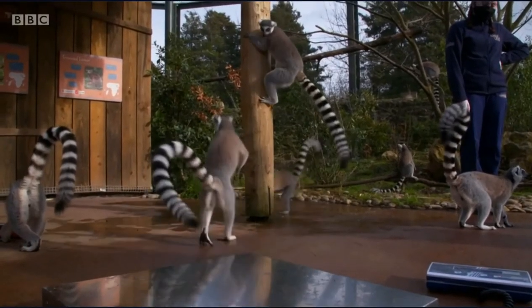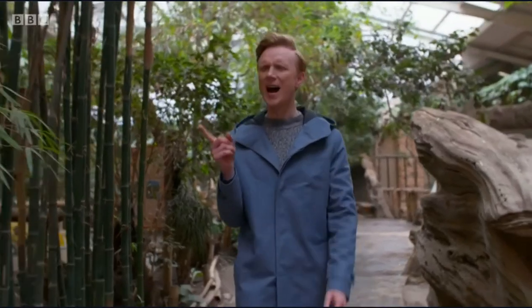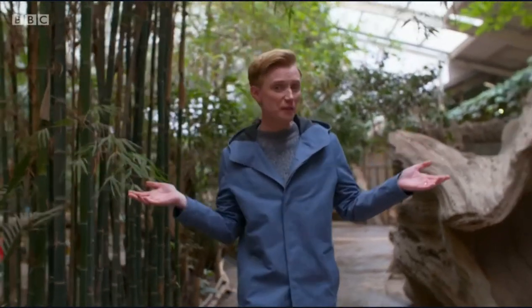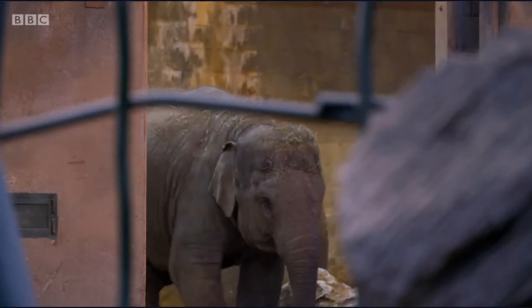So how do you weigh a frisky lemur or a giant lizard? And more to the point, how do you get a massive seven-foot elephant onto the scales? Headkeeper Rich oversees the health of the zoo's six Indian elephants.